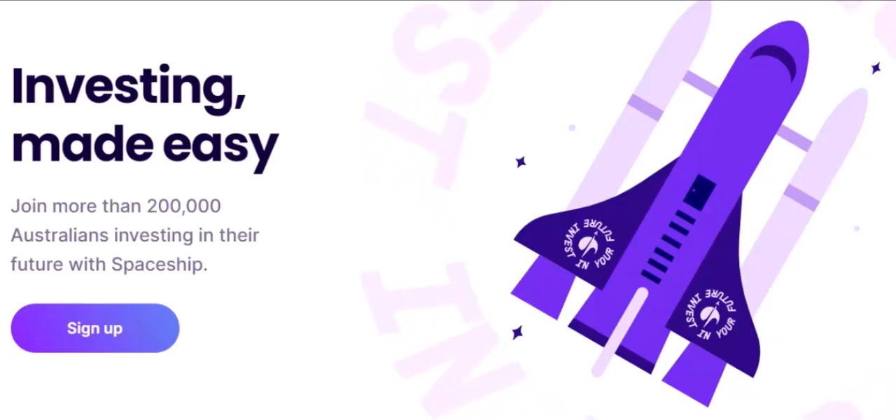Budgeting: budgeting can be a daunting task, but Spaceship makes it simple and enjoyable. With its intuitive budgeting tools, you can easily track your income and expenses, identify areas where you can save, and create a budget that works for you.